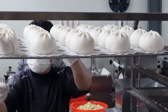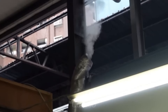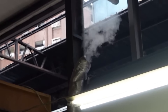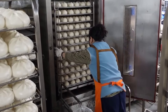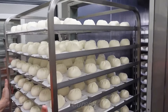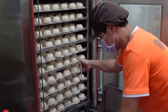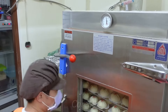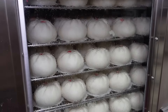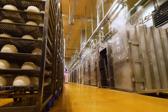Next, the dumplings are fixed into a nice round shape and brought to the steaming step. To cook evenly, dumplings are steamed for 20 to 30 minutes at a temperature of 70 degrees Celsius. The production line is also equipped with an automatic quality inspection system to ensure uniform size, shape, and weight — sensors and image scanners help detect and eliminate substandard products.